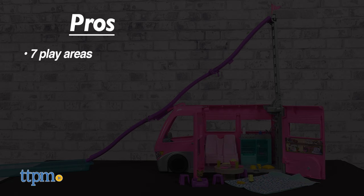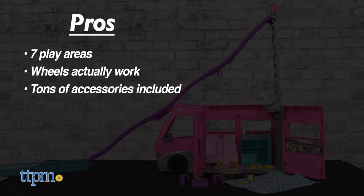My pros: there are seven play areas, the wheels actually work, tons of accessories are included, and you can close up the camper for the next adventure.